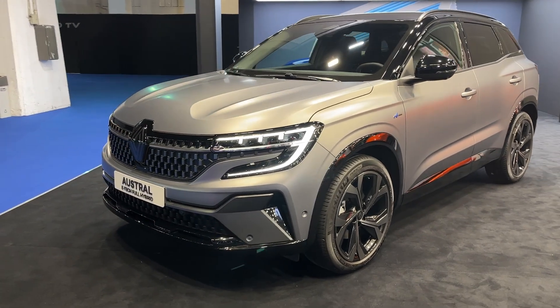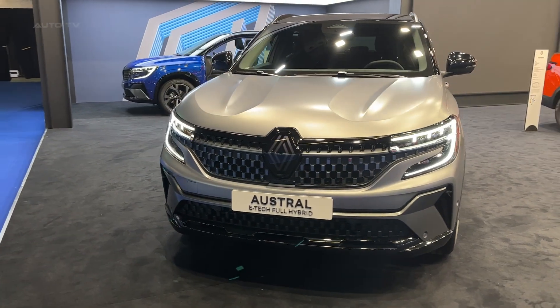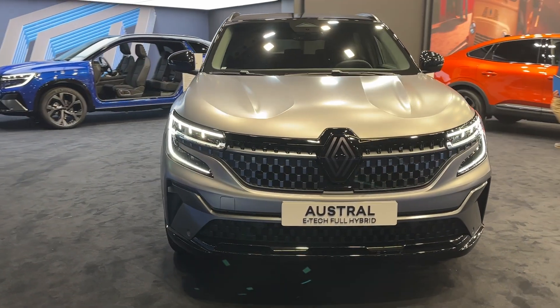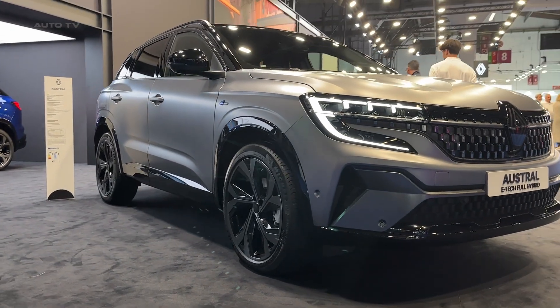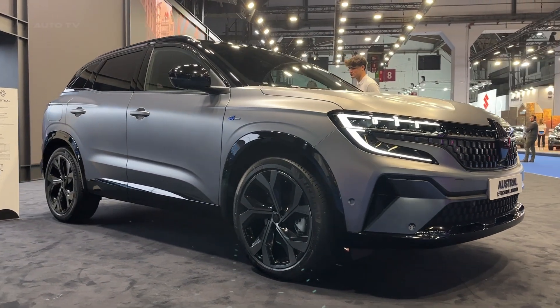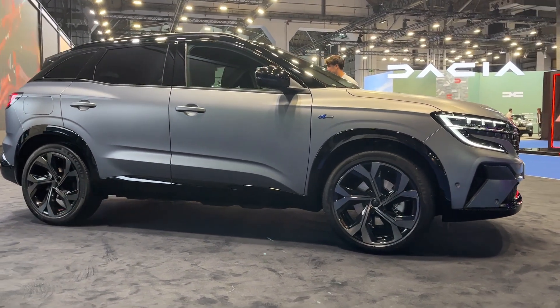Aesthetically, the Austral features a futuristic and daring design. Its dynamic silhouette showcases sharp lines and an assertive stance, while the expressive LED headlamps and eye-catching taillights guarantee that it won't go unnoticed. This car's exterior is a testament to Renault's dedication to creating visually appealing vehicles.